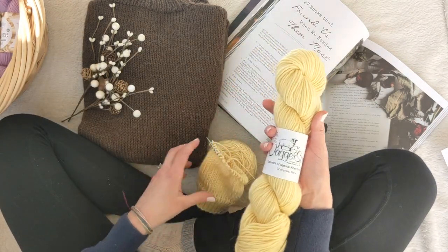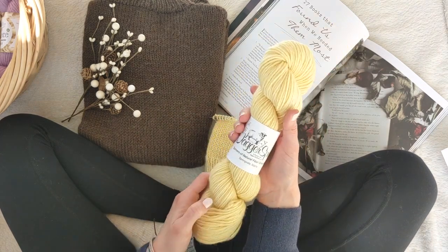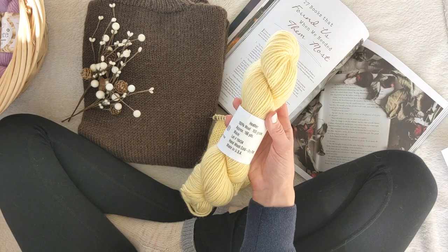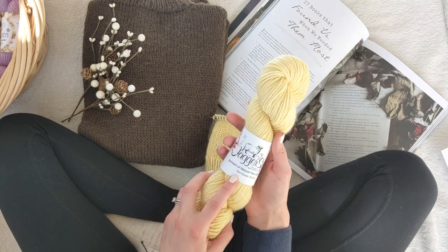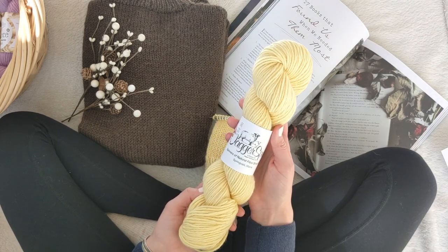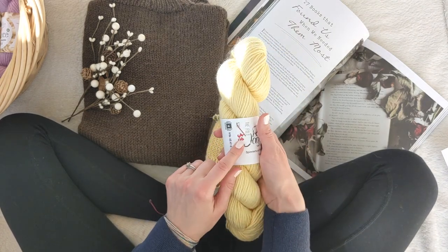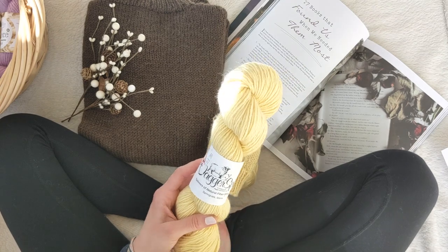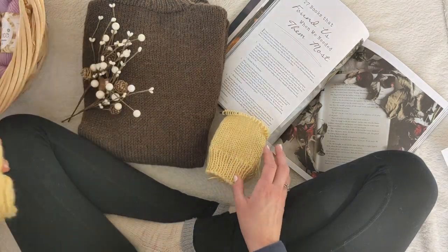The second yarn is the one I'm currently working on — Jagerspun, and the color is Maze, worsted weight. When I went back to my yarn shop, they had Jagerspun but not worsted weight — they had zero worsted weight — so I'm not sure if this is discontinued. I'll link it in the blog post that goes along with this episode. This was at least 50% off from our yarn shop in Marengo, Illinois. That's yarn number two, and I have two of them, so I'm working on the vanilla cabin socks.